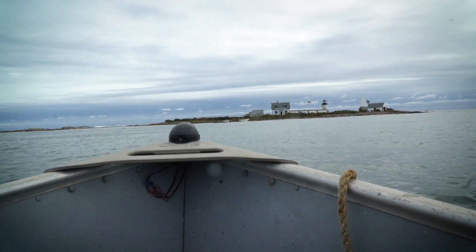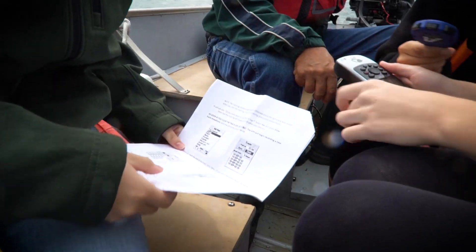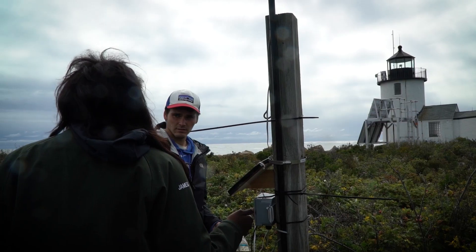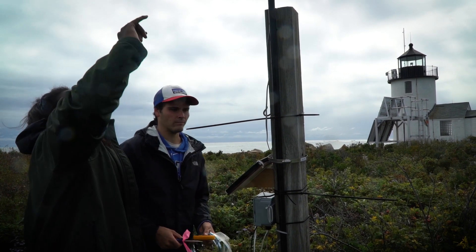Today, the students came out with a couple of the volunteers from the Kennebunkport Conservation Trust, one of our partner organizations, and the objective was for them to start collecting data about tidal, wind, and solar here on the island.